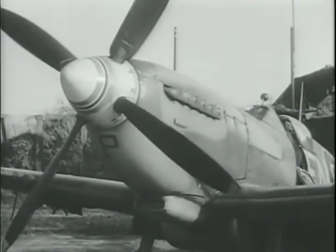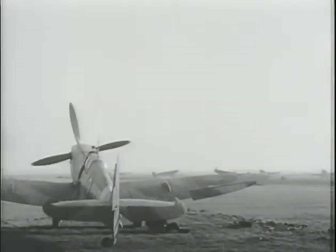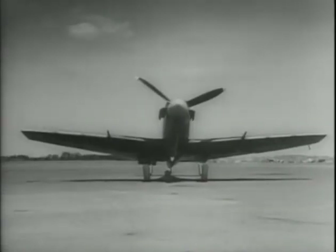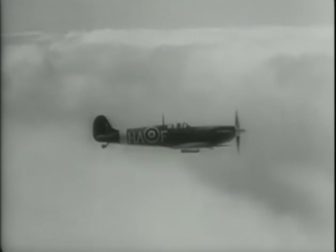These Spitfires are operated by an RAF Norwegian unit flying sorties into their occupied country from bases in Scotland. Several versions of the Spitfire were modified to increase low-altitude performance — the tips of their elliptical wings were clipped. These clip-wing versions carried the designation LF, for low-altitude fighter.